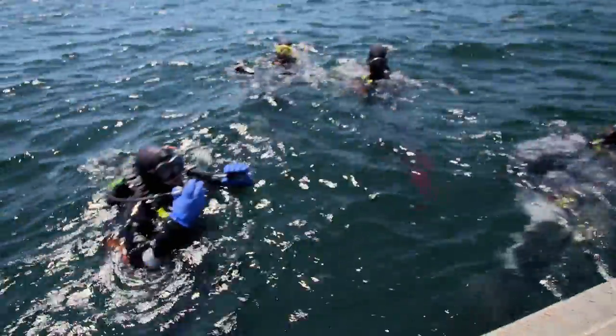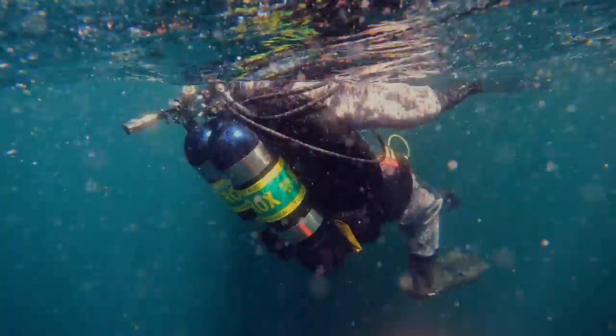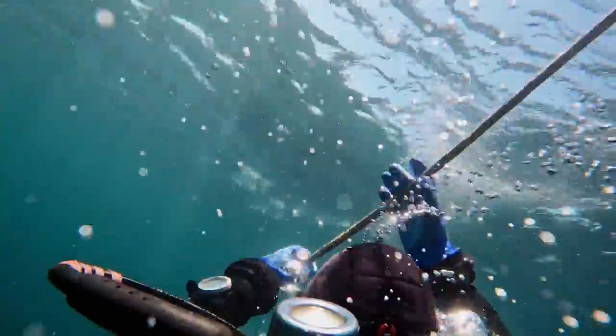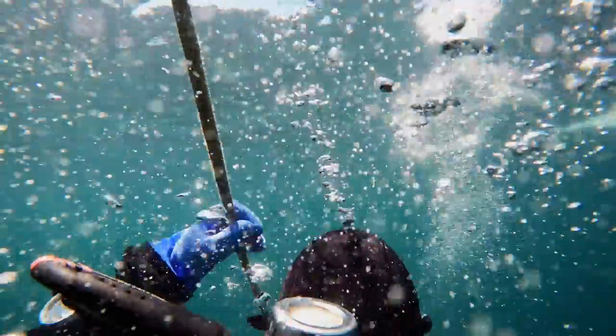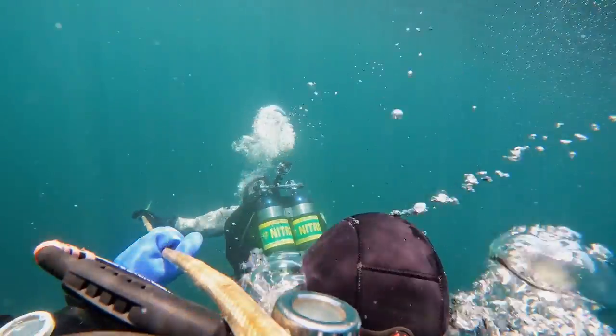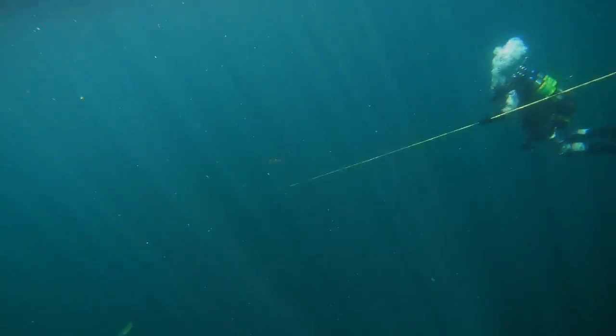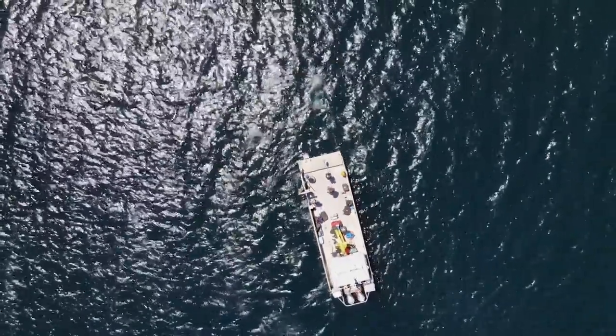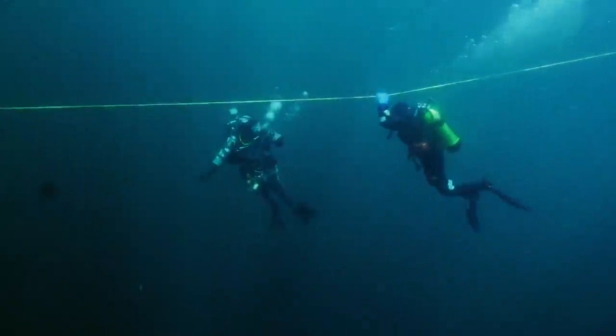As we dive in, the waves at the surface are fairly small — typically a sign that the water at depth is also calm. And that's good news as we start our descent. But this dive could last up to an hour, and in the North Atlantic, things can change fast.